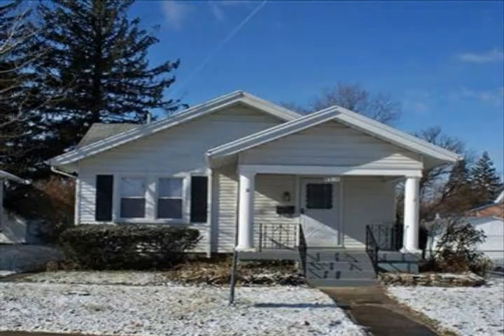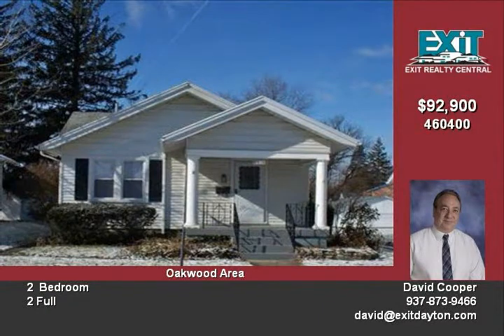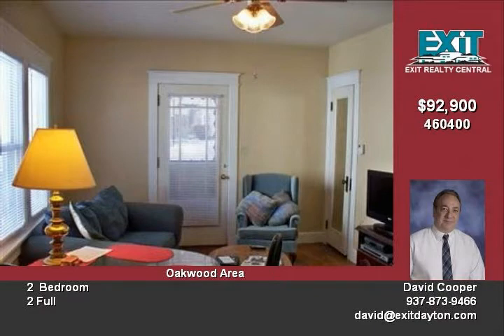Warm and inviting describes this exceptional two-bedroom, two-bath bungalow with full basement. Located in desirable Oakwood, this well-maintained home will bring years of enjoyment and is ideal for someone looking to downsize or a first-time home buyer.